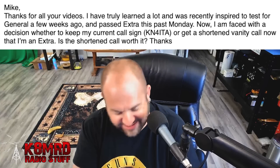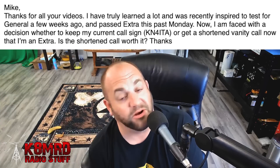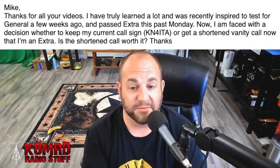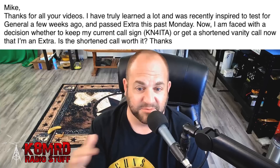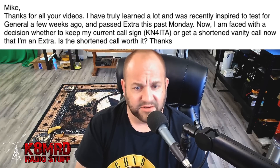Well, I suppose that depends on how much you hate your current call sign. It's not a bad call sign as far as CW weight — it's actually a little bit easier to key out. Not that I'm a CW expert, but it is a bit easier of one.